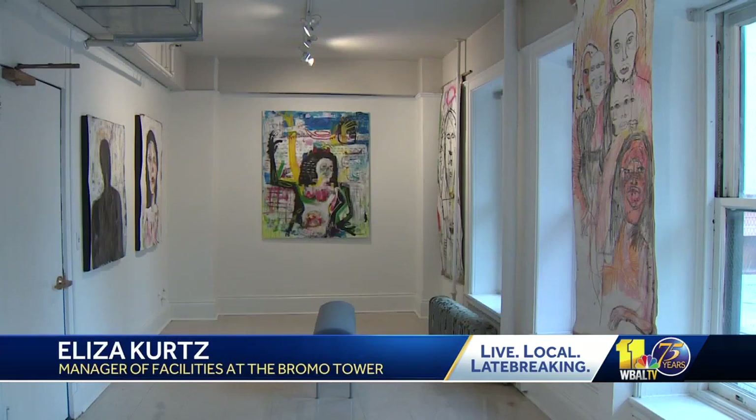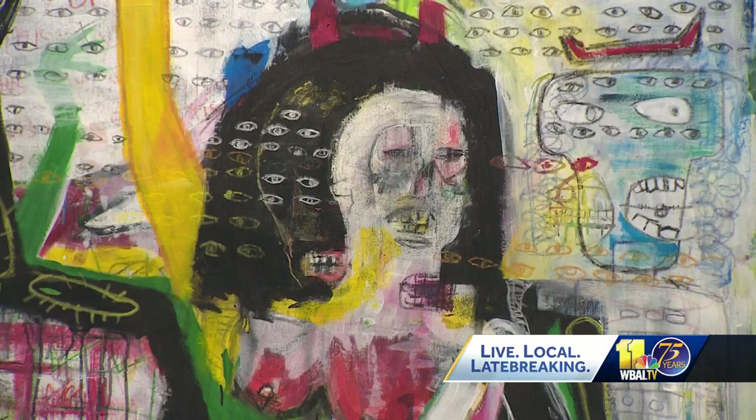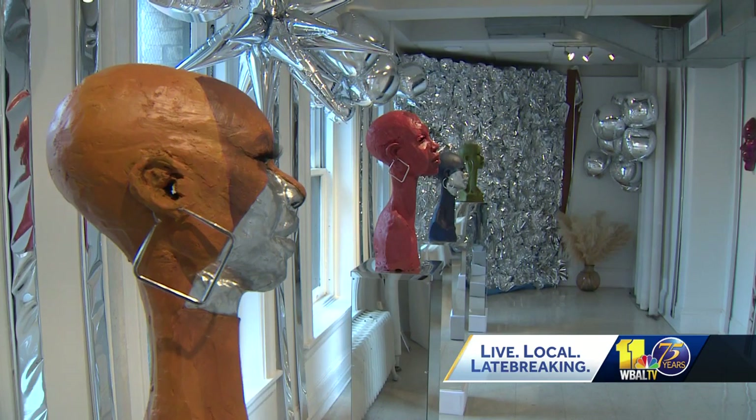Absolutely. So this building has not only a rich history, but we have 15 stories of artwork and artists to check out. Eliza Kurtz gave me a tour of the tower, starting with the Emerge Baltimore exhibits that opened in late June. Emerge Baltimore showcases up-and-coming local artists, like Damani Washington and Mirjani Meriwether, who represent some of the best and brightest Baltimore artists in the present.